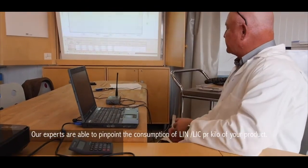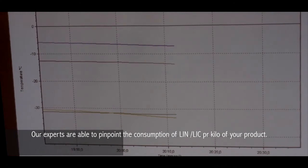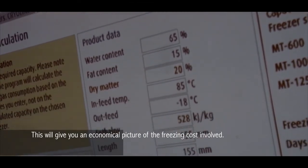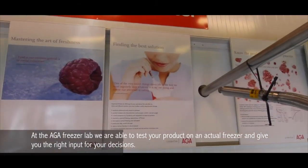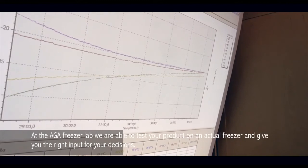Our experts are able to pinpoint the consumption of liquid nitrogen or liquid carbon dioxide per kilo of your product. This will give you the economical picture of the freezing costs involved. At the ARGA freeze lab we are able to test your product on an actual freezer and give you the right input for your decisions.